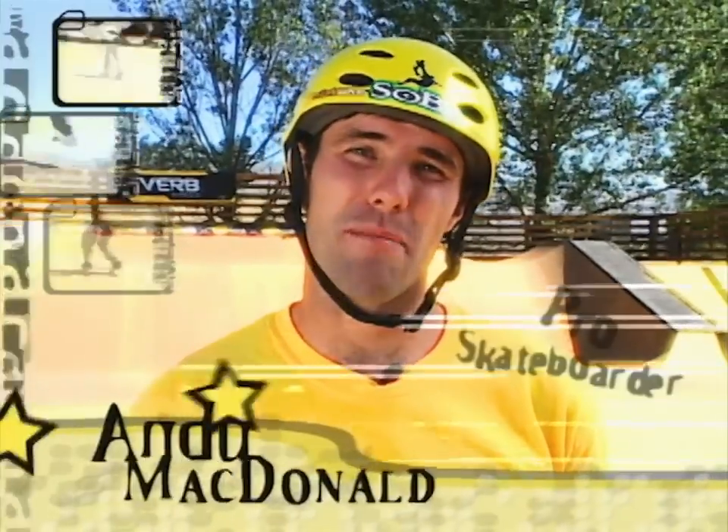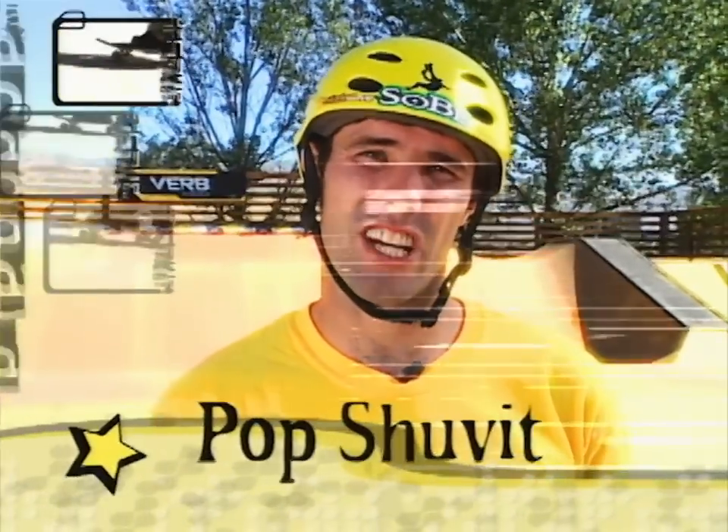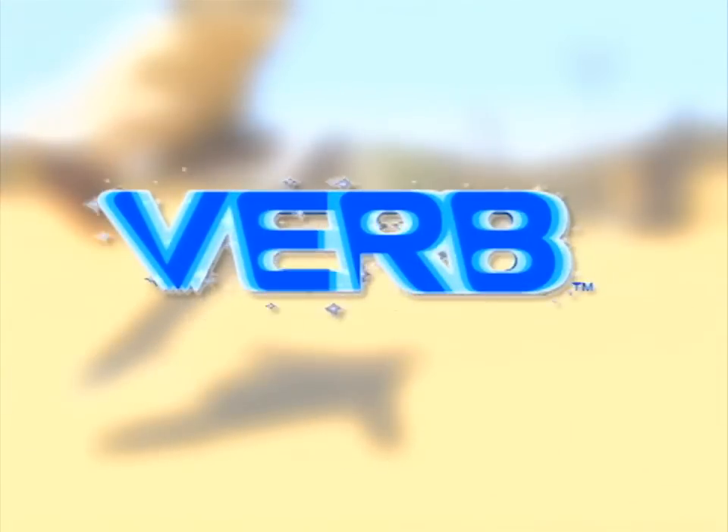Hey guys, I'm Andy McDonald, and when I need my VIRB, I go skateboarding. Right now we're going to work on pop shove-its, so check it out. AOL Freestyle presents Trick Tips with Andy McDonald, brought to you by VIRB.